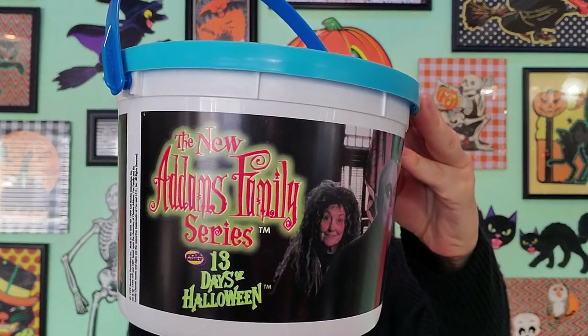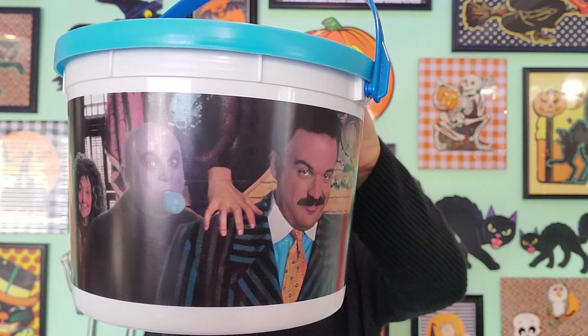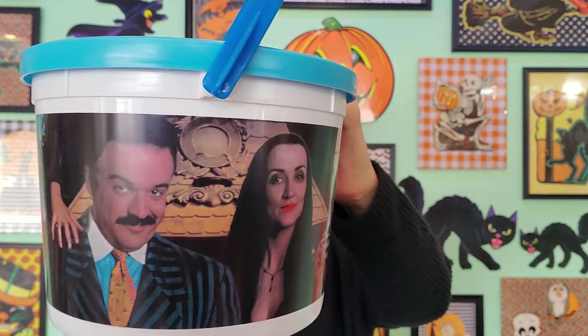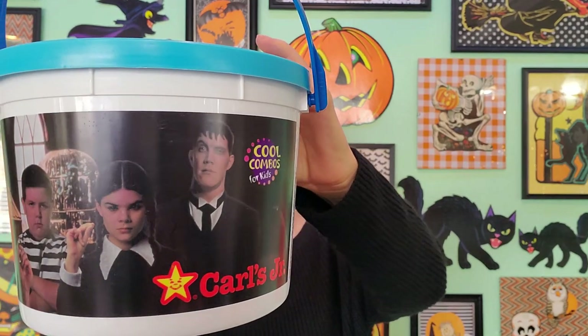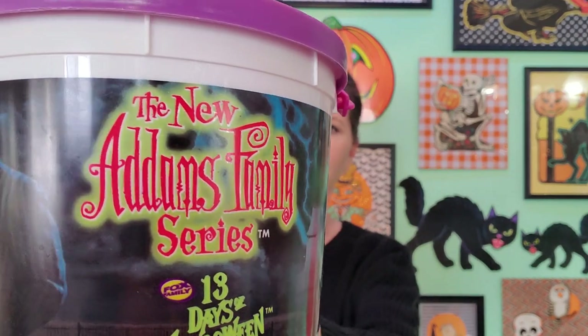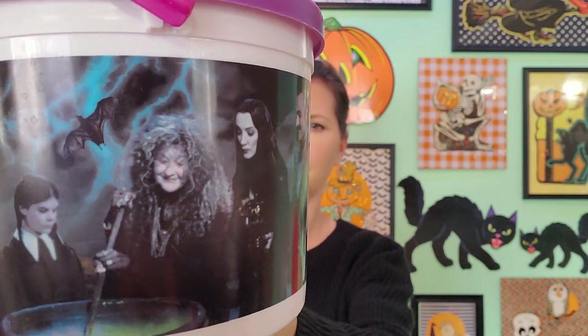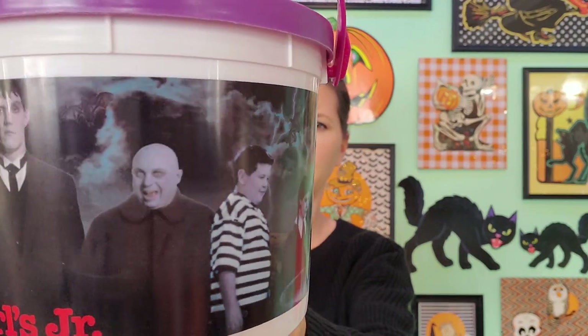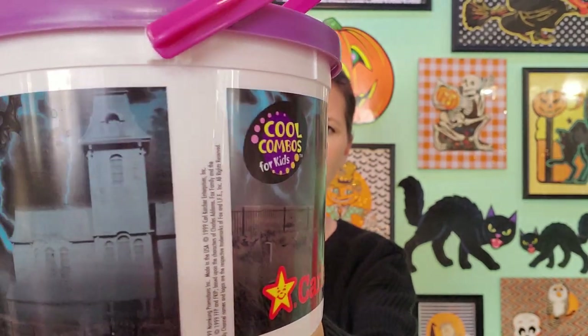These buckets are from 1999. Here's the Addams Family — new series. I don't even remember this. Do you guys remember there being a new Addams Family? I'm going to have to check that out. There's another Addams Family bucket, probably 1999 as well — The 13 Days of Halloween. I'm definitely going to have to look this up because I don't remember it. I would have been in high school at the time, so maybe that's why.